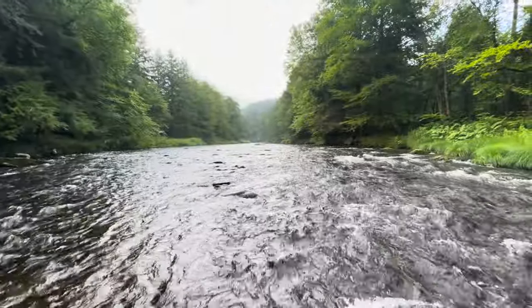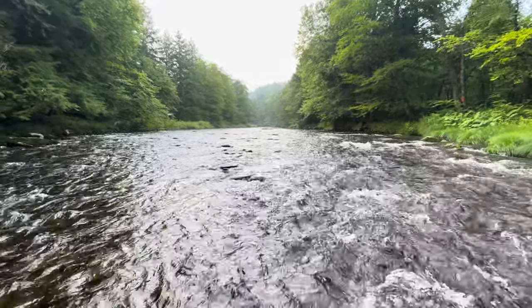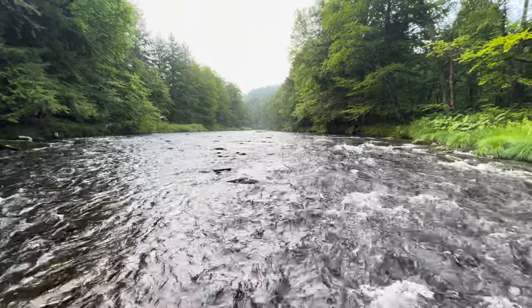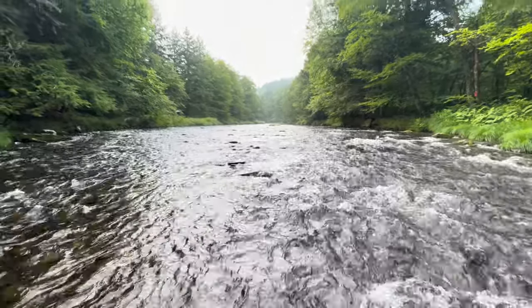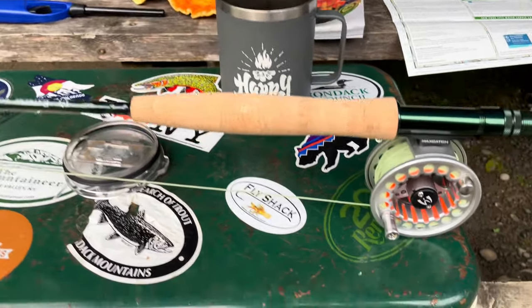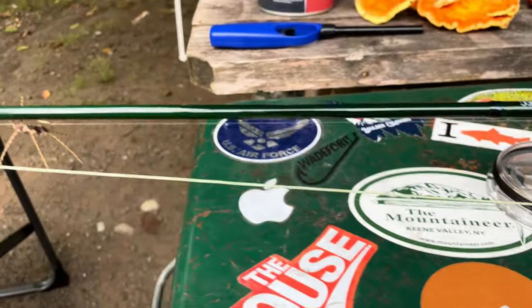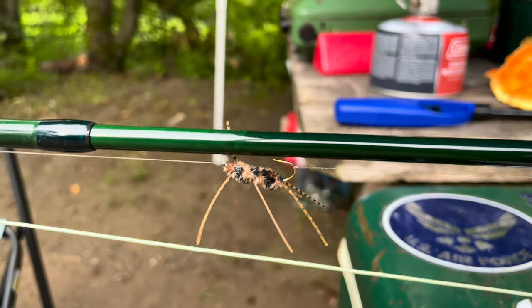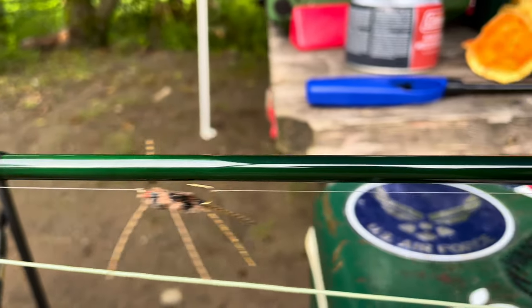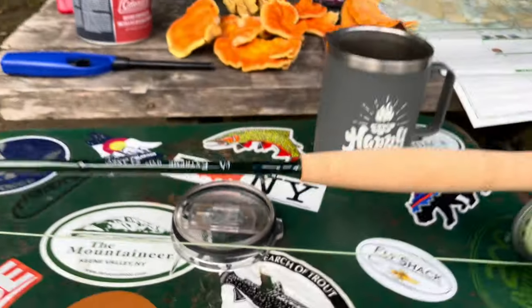Just wanted to show you guys how beautiful the Beaver Kill river is — look at that, is that not gorgeous? I mean, where else do we get to see such beautiful mountains and stream like this? The Catskills, New York — you gotta love it. Good morning everyone, we're down on the Beaver Kill and today we are going to use the Maxcatch Extreme outfit in four-weight. It's a nine-foot four-piece. For flies, we're starting out with a smaller stone fly, and for my trailer I am using a size 18 midge. Let's get to the fishing.